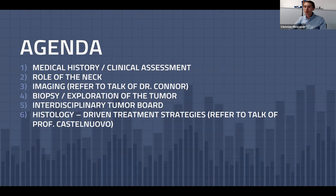I will not talk about imaging or histology-driven treatment approaches, since these topics will be highlighted by Dr. Connor and Professor Castelnuovo.